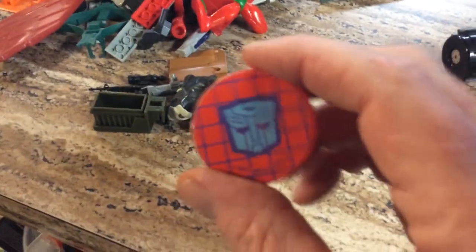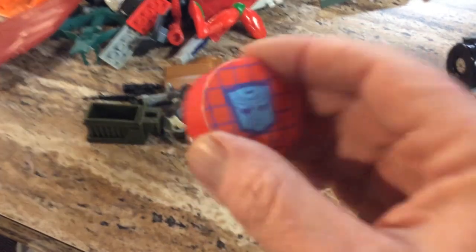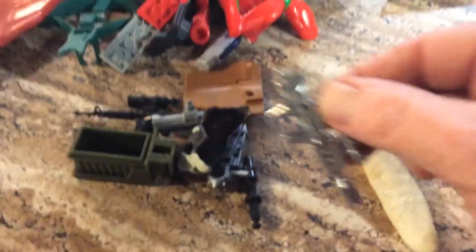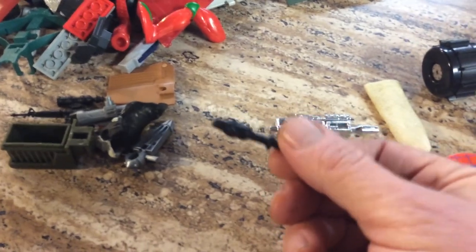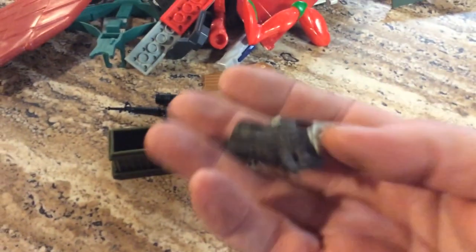This is a Transformer pencil sharpener! If you need your pencil sharpened, this is what you can do. And these guns — these are the hard ones to figure out where the guns go. If you can figure out who the guns belong to, these are probably the things worth the most money because people lost these little tiny pieces.